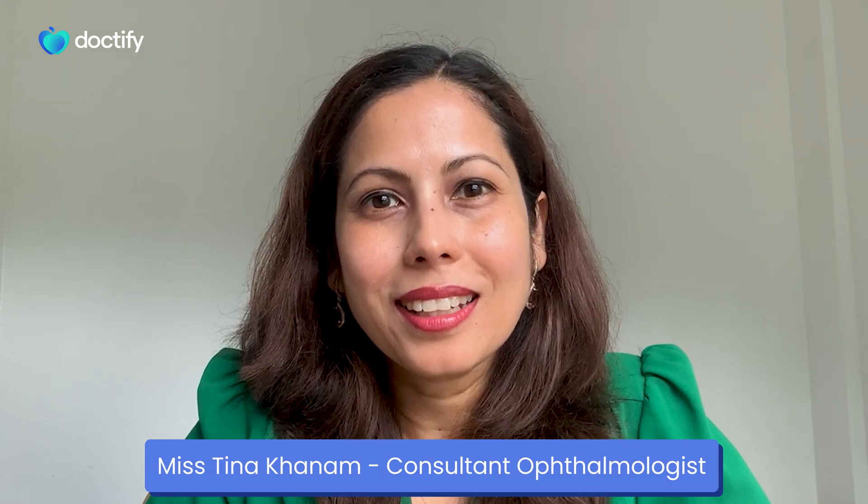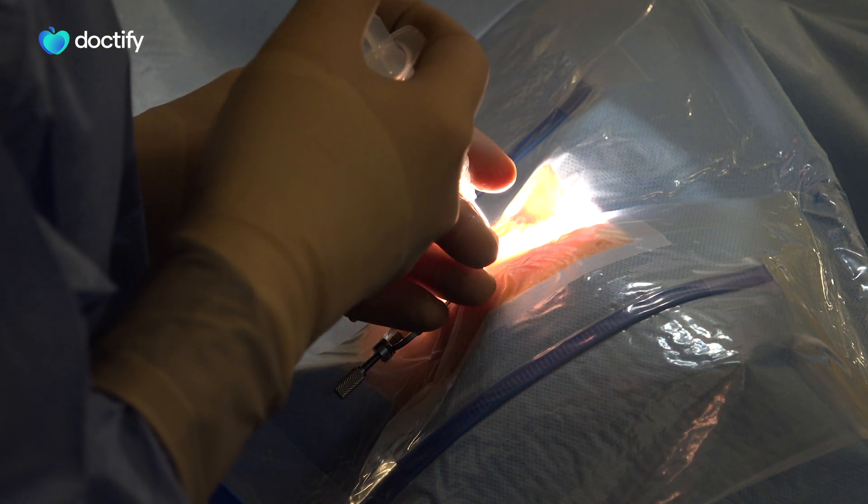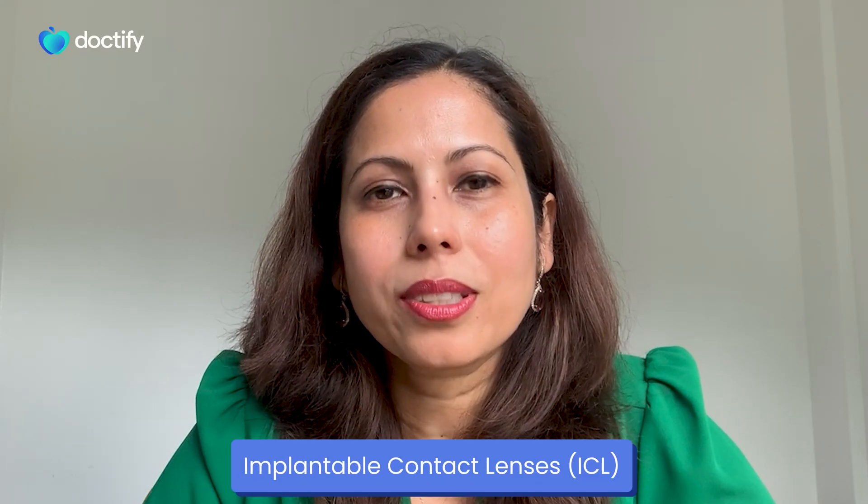Hello, my name is Miss Tina Kahnem. I'm an ophthalmologist and I work in London and Spire hospitals. Today we're going to be talking about a special treatment for refractive surgery called ICLs — implantable contact lenses.